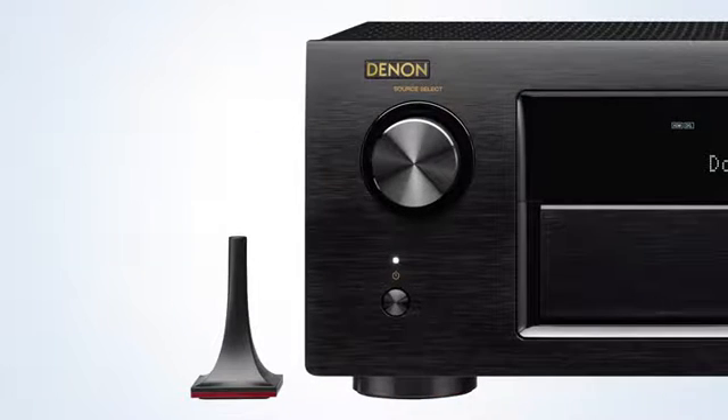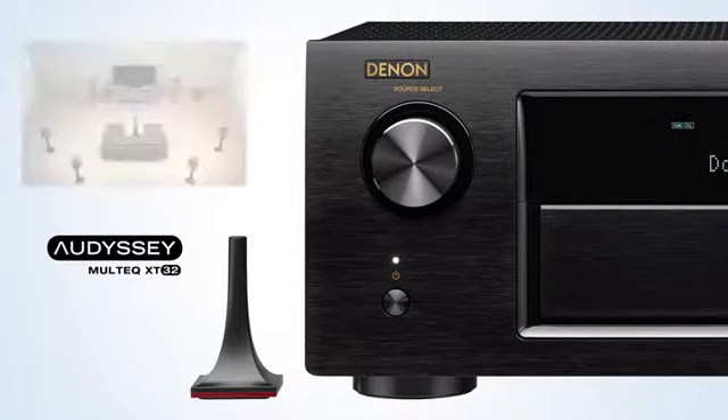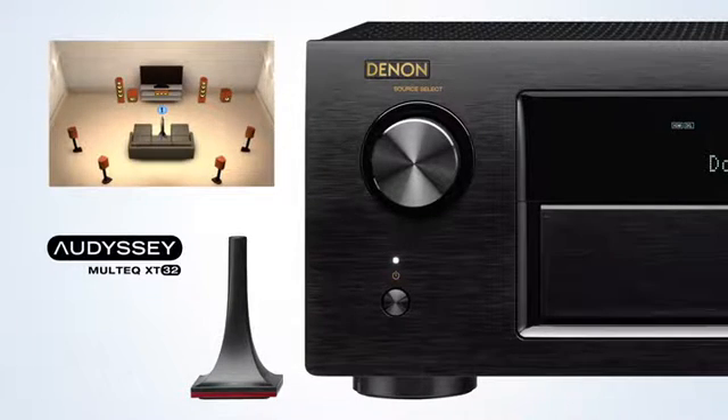Audyssey's most accurate room acoustic measurement system, MultEQ-XT32, uses over 10,000 control points in your room to match your speakers to perfection.